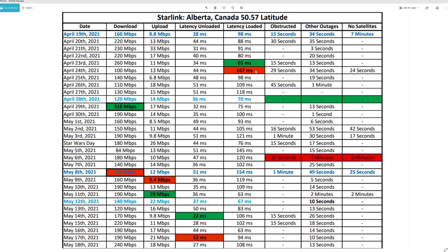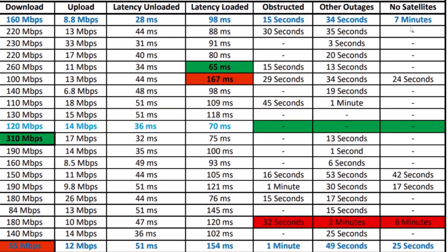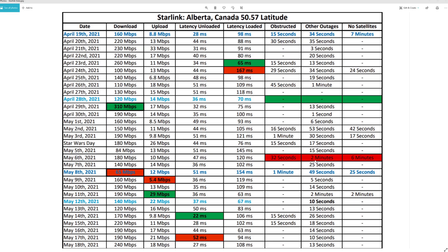The outages were recorded with the Starlink app and broken out into obstructed, other outages, and no satellites. The best day recorded was no outages and the worst day was somewhere around eight and a half minutes. Just to let you know, these outages aren't consecutive — you won't have eight and a half minutes all at once. What happens is your internet will drop out for a few seconds, kick back on, drop out again for a few seconds, and that's what adds up to that total time.